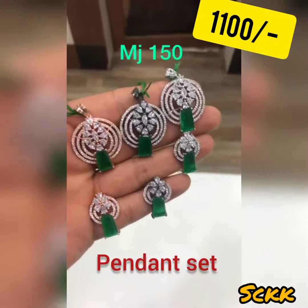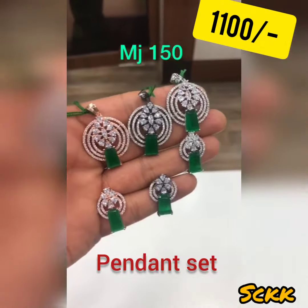These are specifically in emerald stones. Small, beautiful, wearable every day.